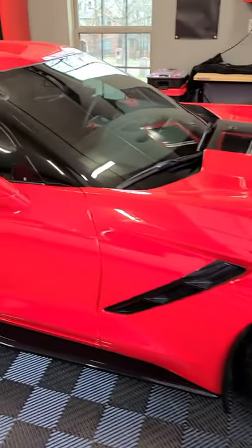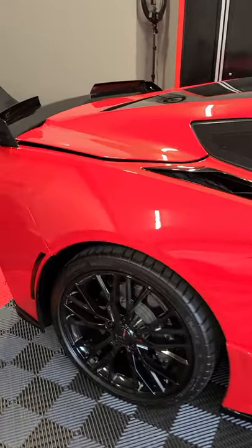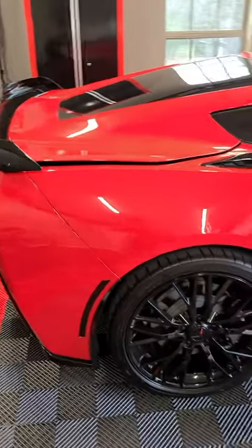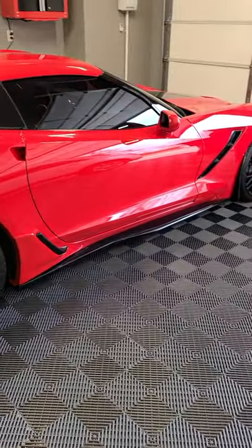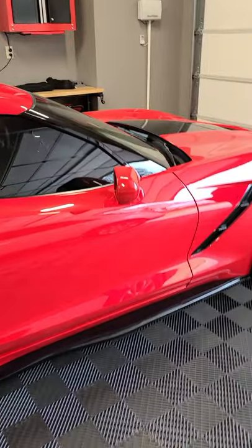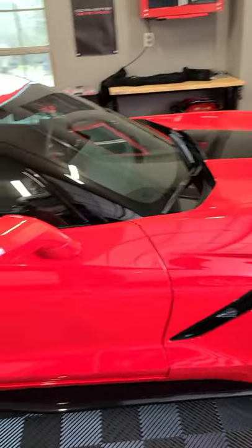Alright guys, this is Steve from Protected Dad Pranks — 2019 Torch Red Corvette Stingray. We are going to do a video in a couple of weeks about this car. He's got a couple more mods that we're going to do to this and a couple mods we're going to do to my Z06. But we want to go ahead and do a video about all of the different things that took place since he's had this car.